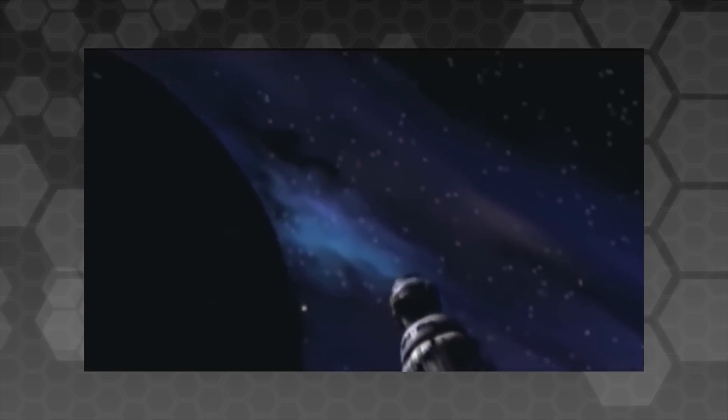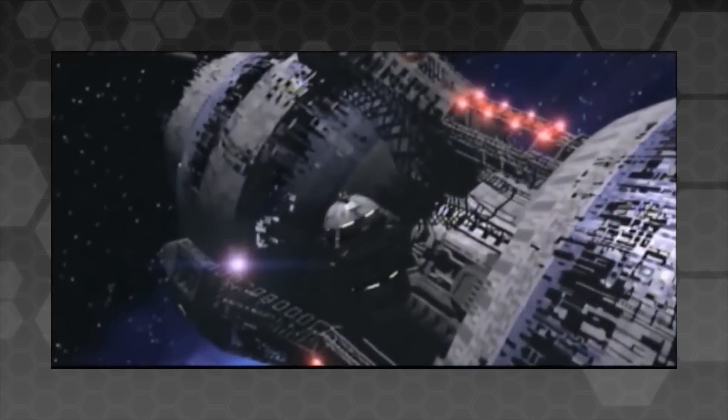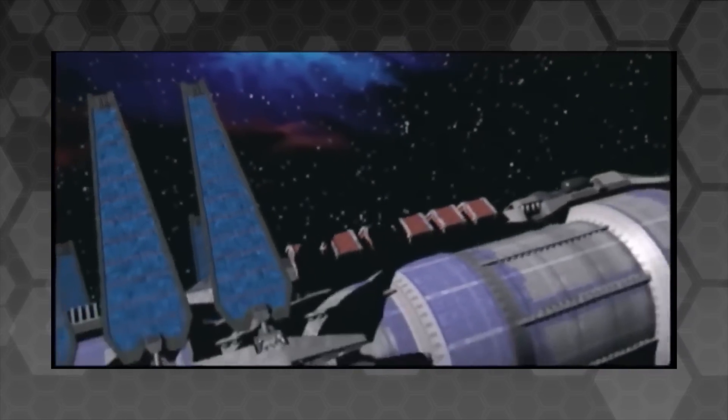As the intro sequence famously tells us, Babylon 5 is 2,500,000 tons of spinning metal, and home to a quarter of a million humans and aliens. The station is essentially a huge O'Neill cylinder, using a rotating centrifuge drum to create a simulated gravity environment.